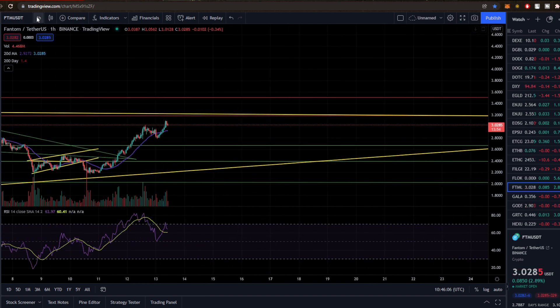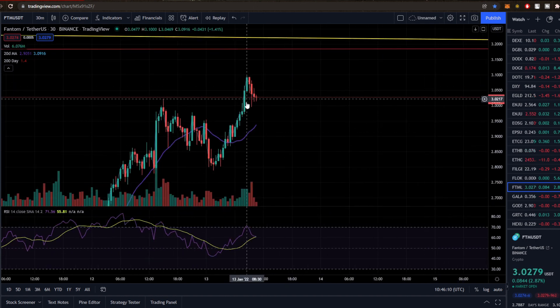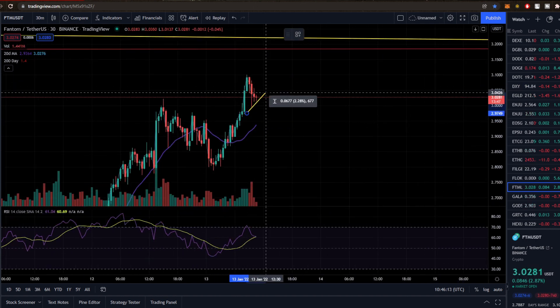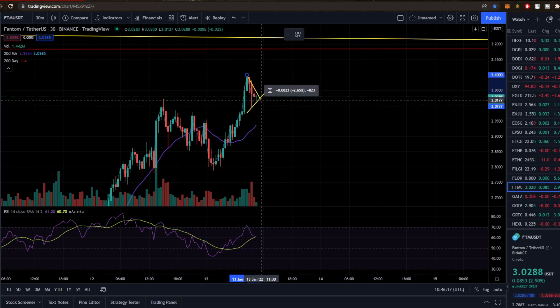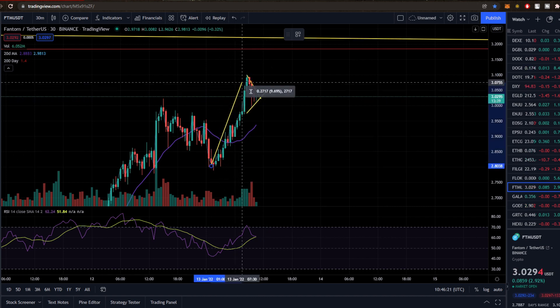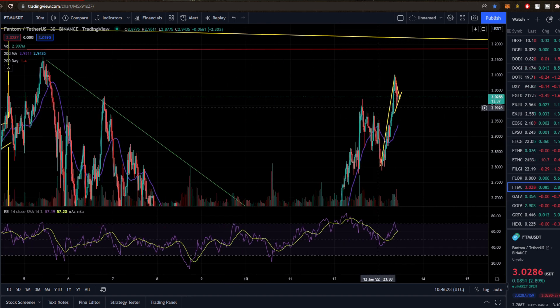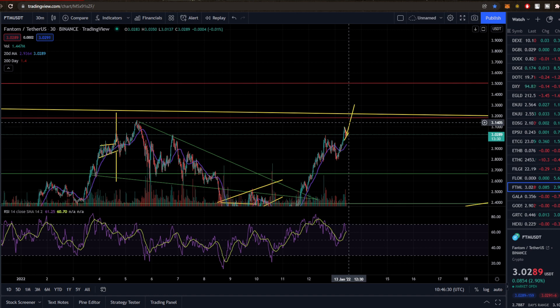It looks really, really strong consolidation. We've got a bit of a bull pennant — we've got the flagpole and we're consolidating. If we hop into the 30-minute time frame, you can see all that buying pressure is coming in, a bit of a bull flag over here. It looks super strong. We can break out of this bull pennant/bull flag, and that's going to take us all the way back through to about $3.30 if we can continue the momentum.